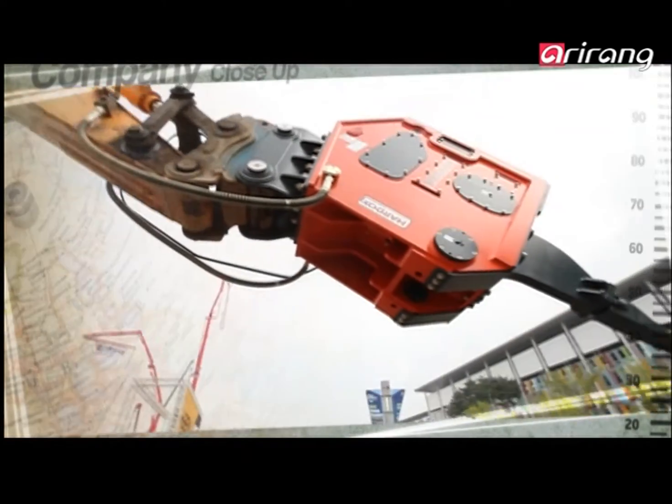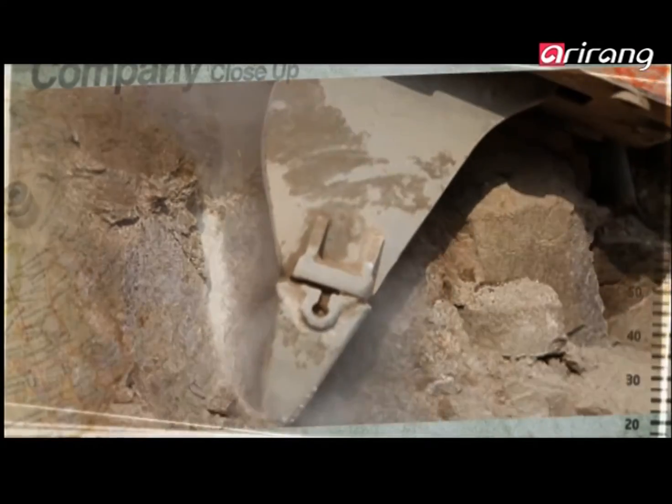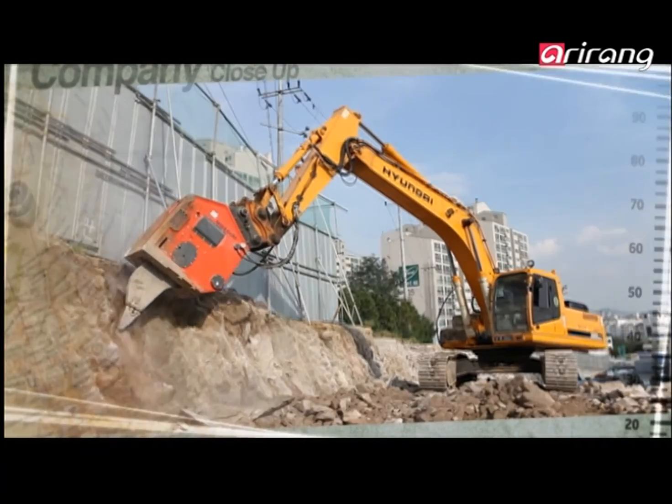The Vibro Ripper makes for a better and more efficient construction work environment. Expect to see more of Daedong Engineering's superb technology at construction sites around the world.